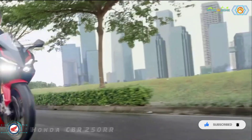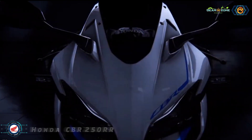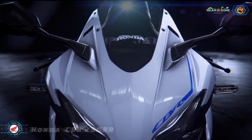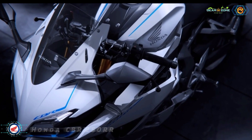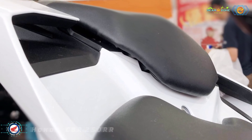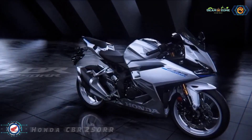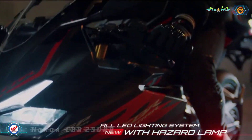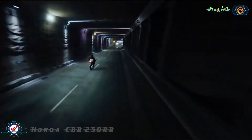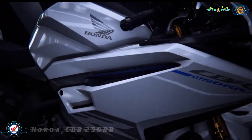The styling retains the sharp and aggressive look from its predecessor. Thus, the 2023 model continues to feature a twin-pod headlight, fairing-mounted rear-view mirrors, a muscular fuel tank, step-up seat, and a twin-barrel exhaust. Honda has tweaked a few elements to make the 2023 version more aerodynamic and sportier, including minor revisions to the front fascia and new turn indicators.